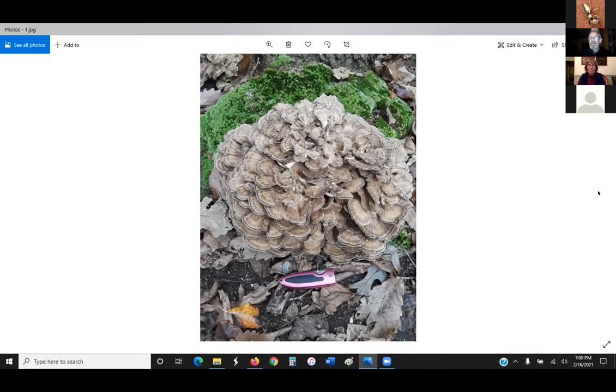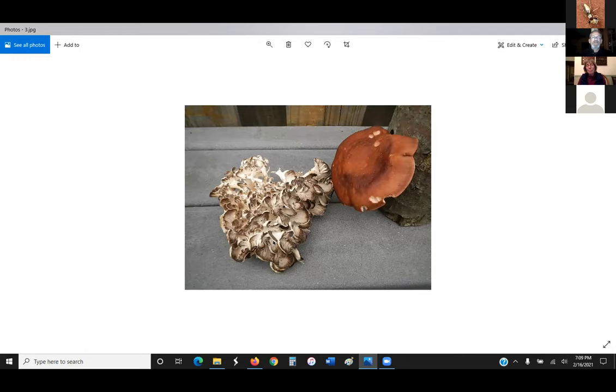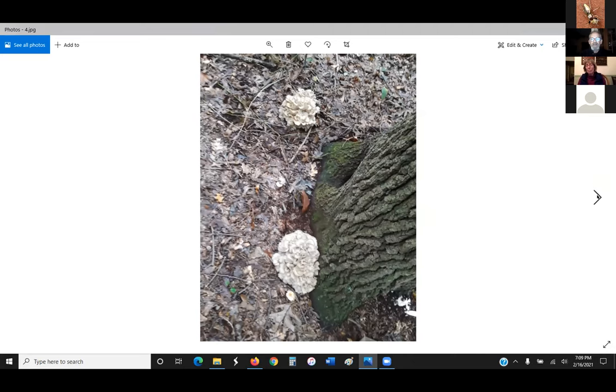Hen of the woods has three names: the common name 'hen of the woods,' the Latin name Grifola frondosa, and the Japanese name maitake. Frank shows pictures demonstrating the typical size, using a pocket knife for scale. A newer specimen has a lighter color, while another shows a slight color variation, but the fronds and general shape remain the same.